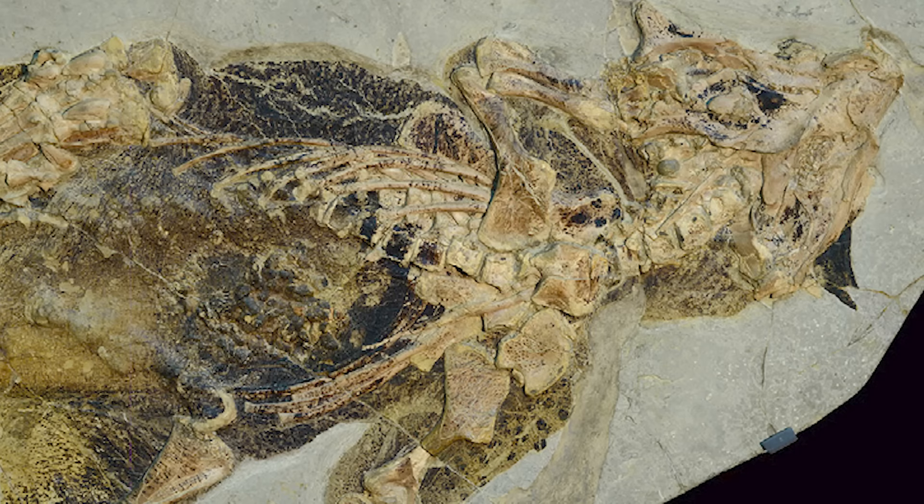Based on an exceptionally well-preserved Psittacosaurus fossil, paleoartist Bob Nichols created the most scientifically accurate reconstruction of a dinosaur down to its original color patterns. He declared, "It was a painstaking process, but we now have the best suggestion as to what this dinosaur really looked like."